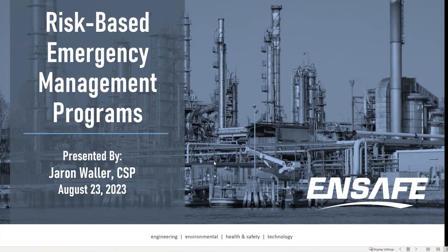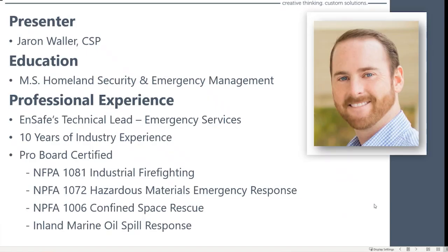Hey, how's it going everyone? My name is Jaron Waller, and I'm a certified safety professional with NSAFE based out of their Jackson, Mississippi office. Glad everyone can join us today. I think we're going to have a really exciting discussion. Hopefully I can introduce some concepts and tools for you to use moving forward in regards to building up resiliency within your business.